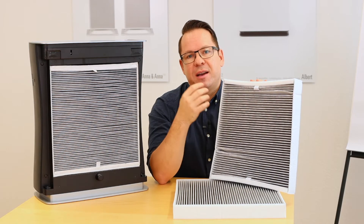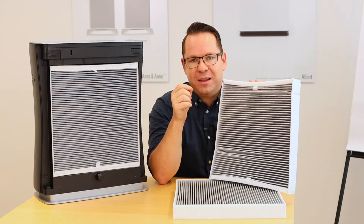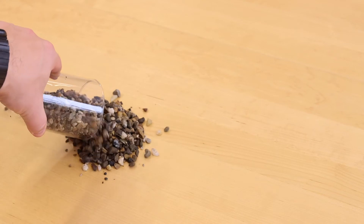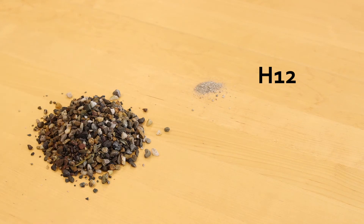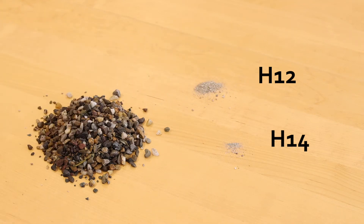It's very difficult to understand how much this difference actually is, so I tried to visualize this with little stones. Here you can see the full amount of particles, and now you can see what remains after the particles pass through the H12 or through the H14 filter. As you can see, the difference is not so big at all.